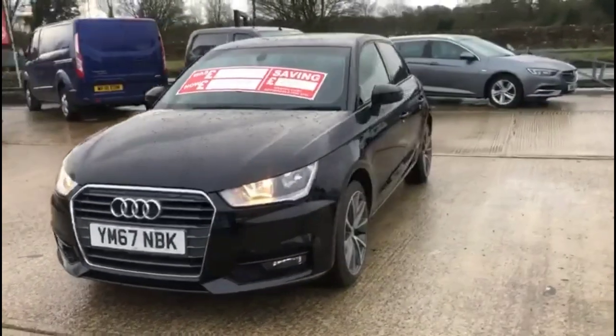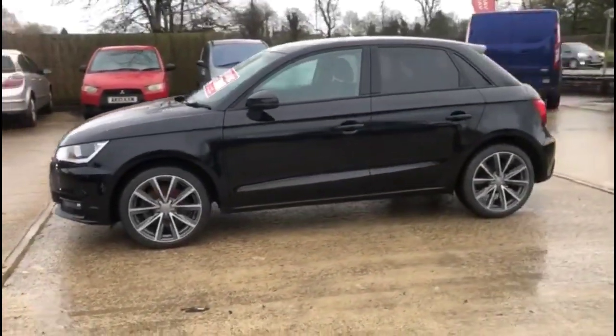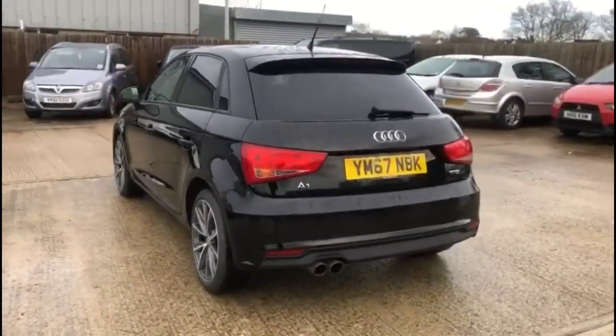Hello and welcome to Bayless Vauxhall. Today we're viewing an Audi A1 1.4 TFSI Sport Nav. This model has covered 43,939 miles and is finished in black. It also comes with a Bayless warranty, with the option to extend it to 36 months.